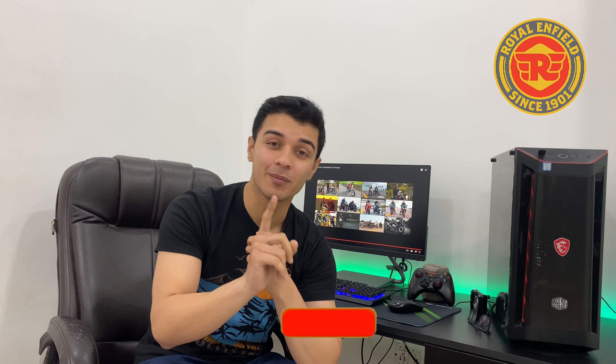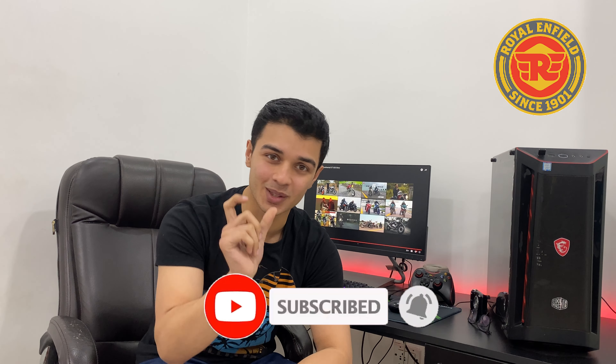At the Royal Enfield showroom, I thought I could show you this bike live, but it hasn't arrived yet. As soon as we go, we will see it and I'll upload the shots as well. So subscribe to the channel and press the notification bell so you get notified.